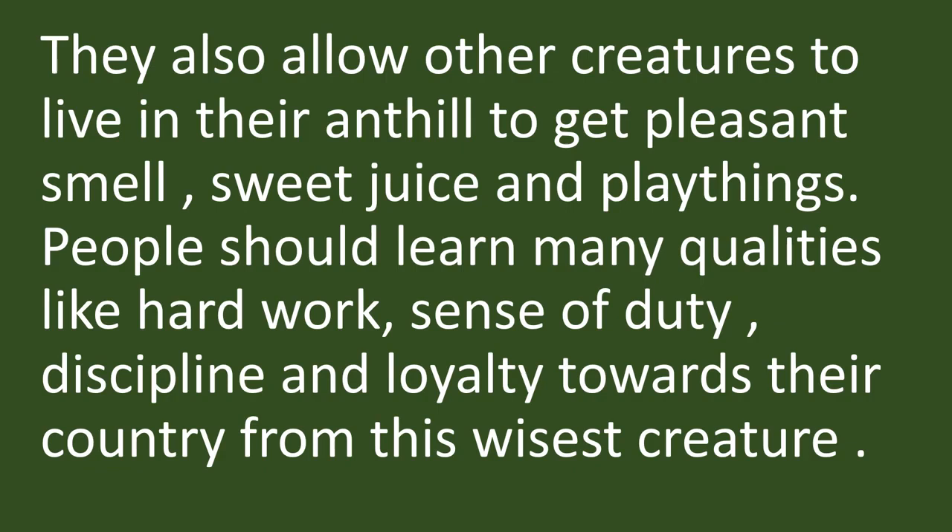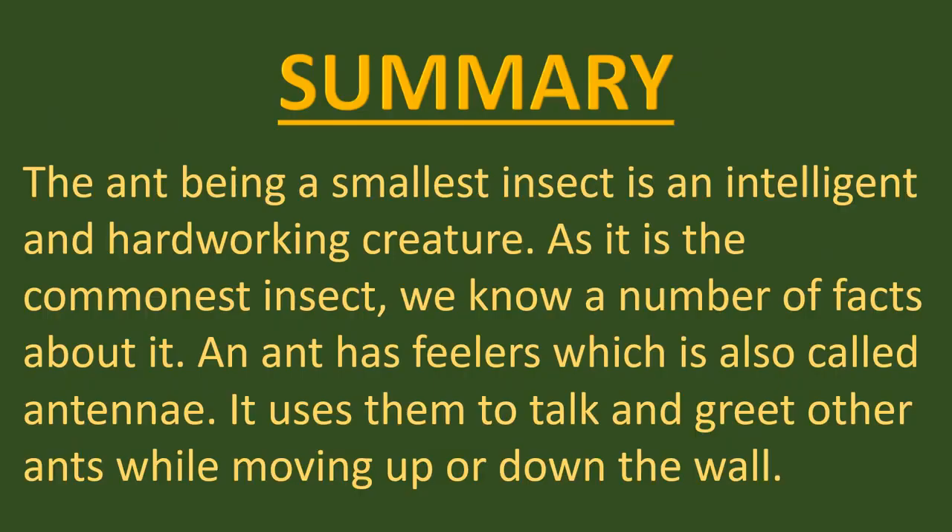They also allow other creatures to live in their ant hill to get pleasant smell, sweet juice and playthings. People should learn many qualities like hard work, sense of duty, discipline and loyalty towards their country from this wisest creature.